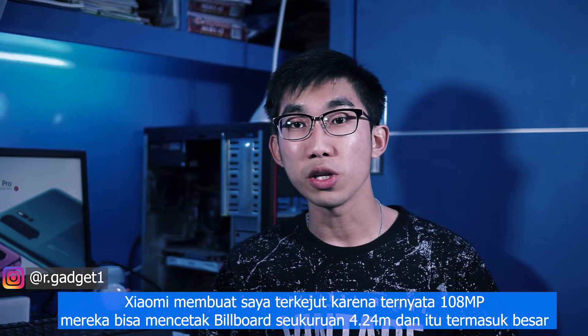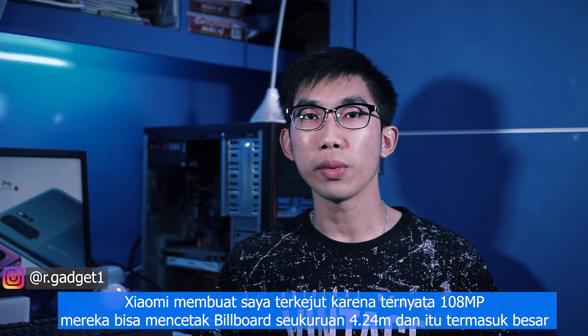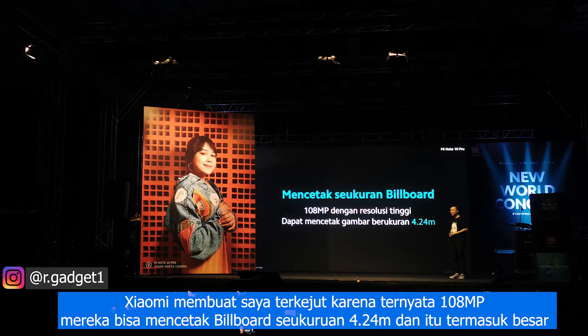Xiaomi surprised me because it turned out the 108-megapixel camera can print a billboard up to 4.24 meters, and I think this is very big.